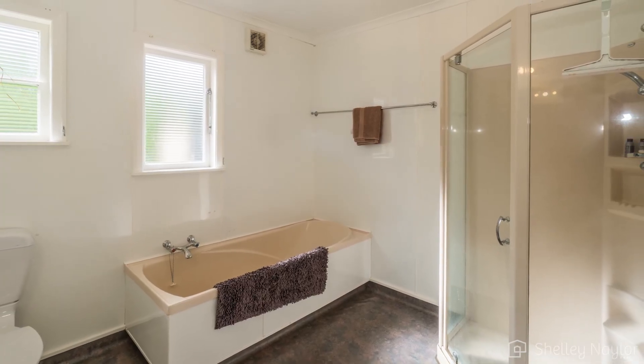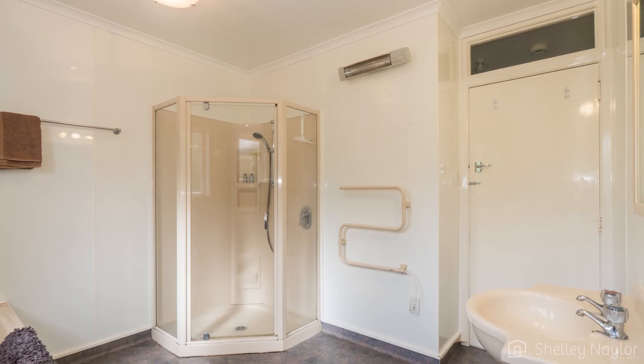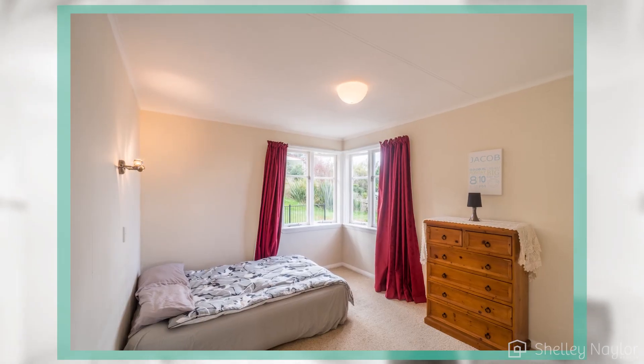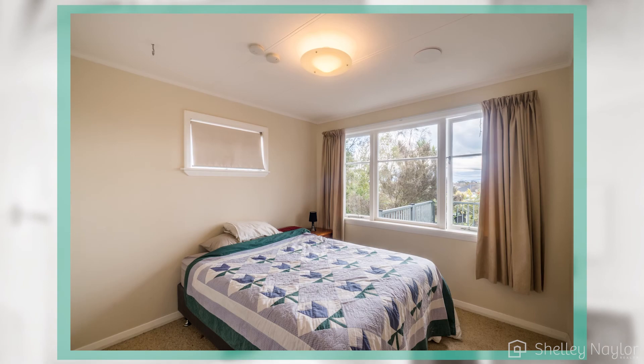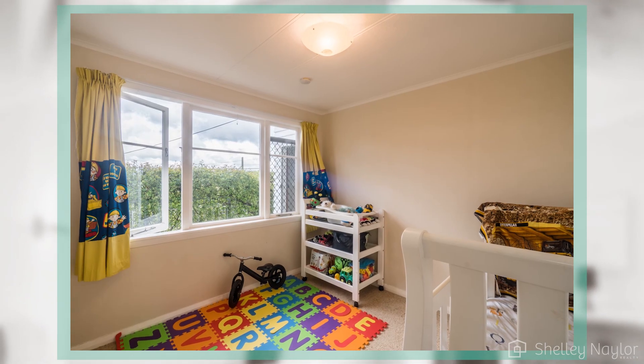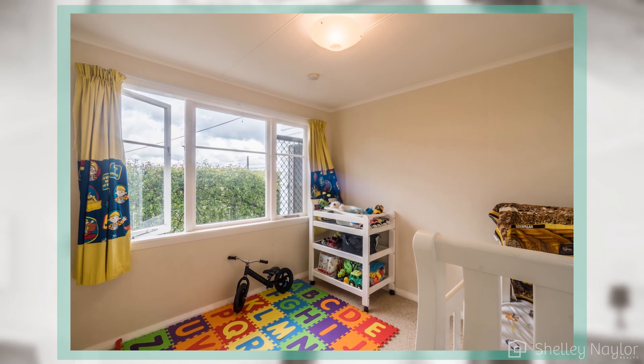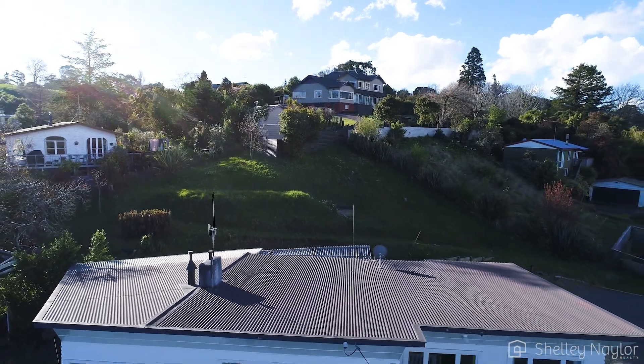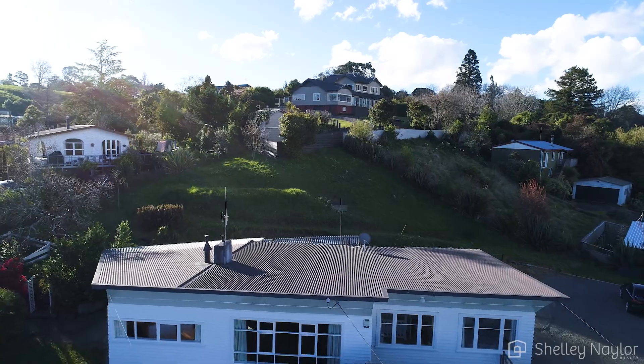The family sized bathroom has room for a dance party — this is not to be recommended however due to obvious health and safety issues. The three bedrooms are all of good size. The home is warm and cosy, which is credited to the underfloor and ceiling insulation as well as the gas heating. My vendors also have a Smarty ventilation system installed, so basically all the winter survival boxes are ticked here.